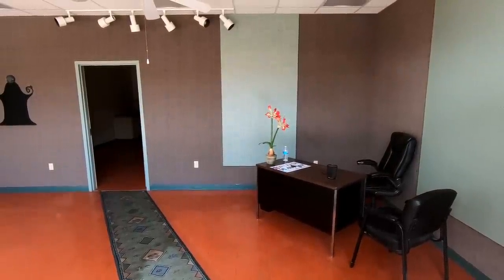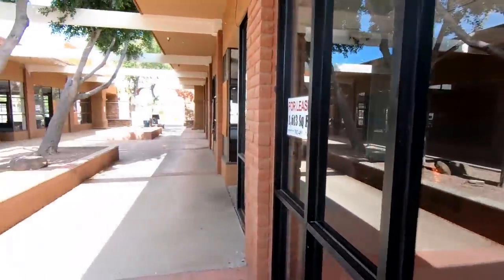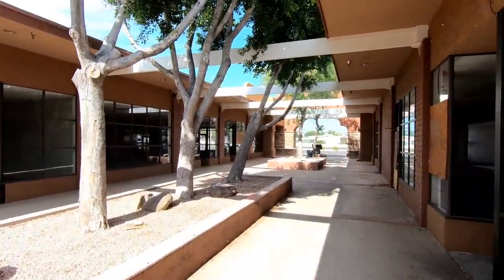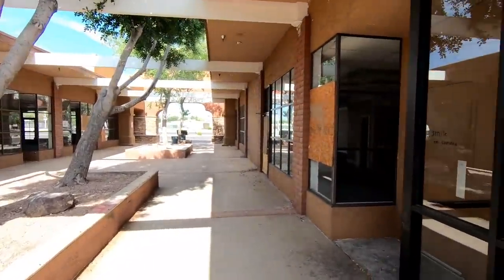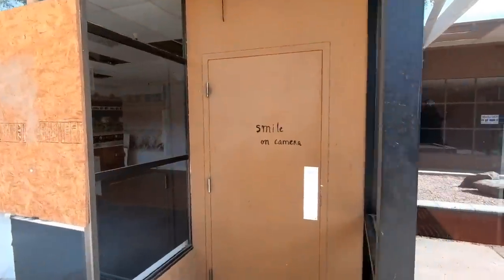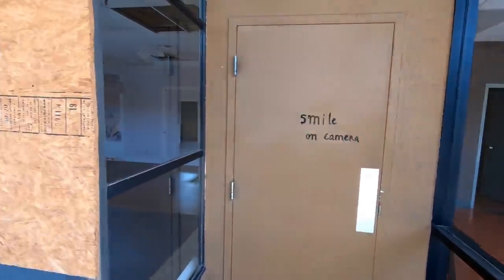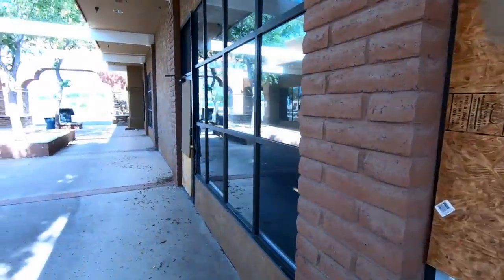I think they were using this suite as the leasing office. It's kind of weird — just a desk and a chair and a little flower in a vase. We did notice a couple of security cameras mounted but they looked really old and like they were out of commission.